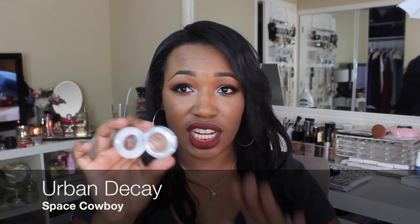Also is this Urban Decay eyeshadow in the shade Space Cowboy — it's pretty much just a glitter, but I have this on my eyes today on my lid and I am so in love with it. It's this beautiful beige, silver iridescent glitter. I have just been so obsessed with it and have worn it probably every single day in January — I wore it to IMATS, I'm wearing it now. I don't know why I love it so much, but Space Cowboy.